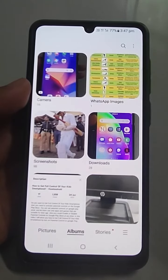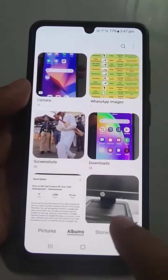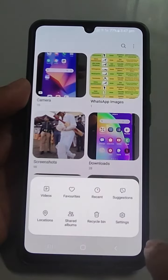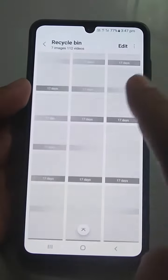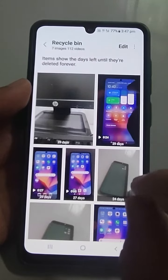Now I have to delete that file from the recycle bin to permanently delete it from this Samsung phone — this is a Samsung A31. We will tap on the three horizontal lines here, then go to the recycle bin. Here you will see all the files which are kept here.